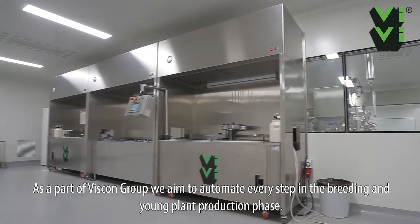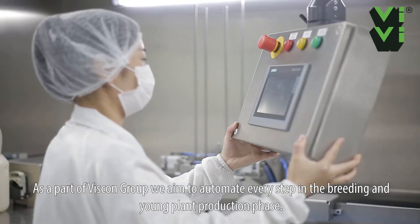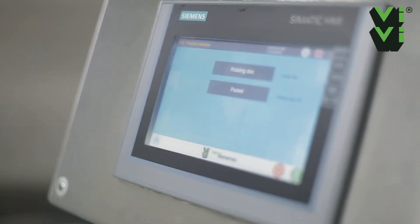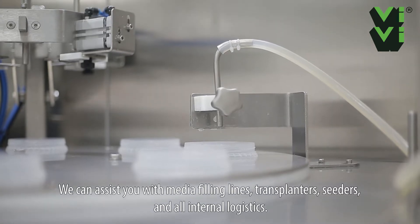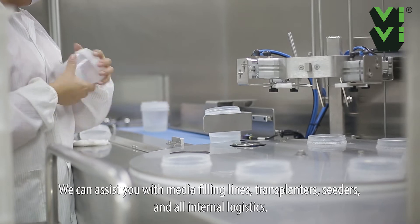As a part of Viscon Group, we aim to automate every step in the breeding and young plant production phase. We can assist you with media filling lines, transplanters, seeders, and all internal logistics.